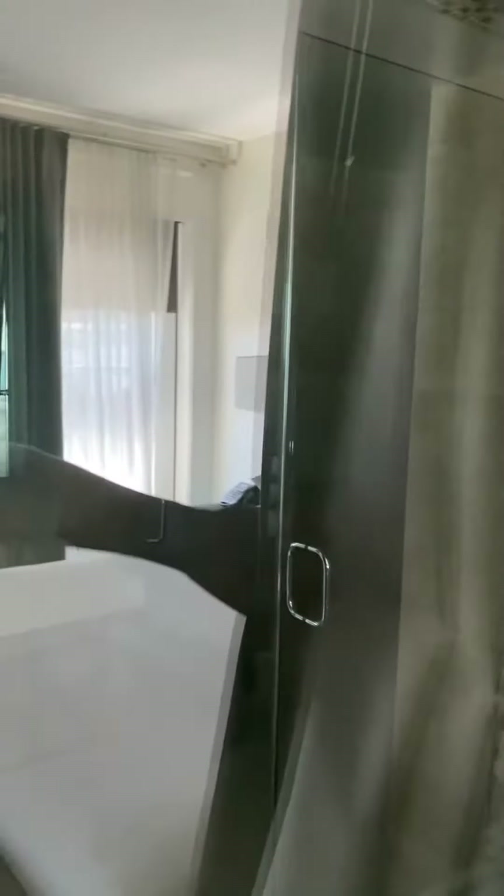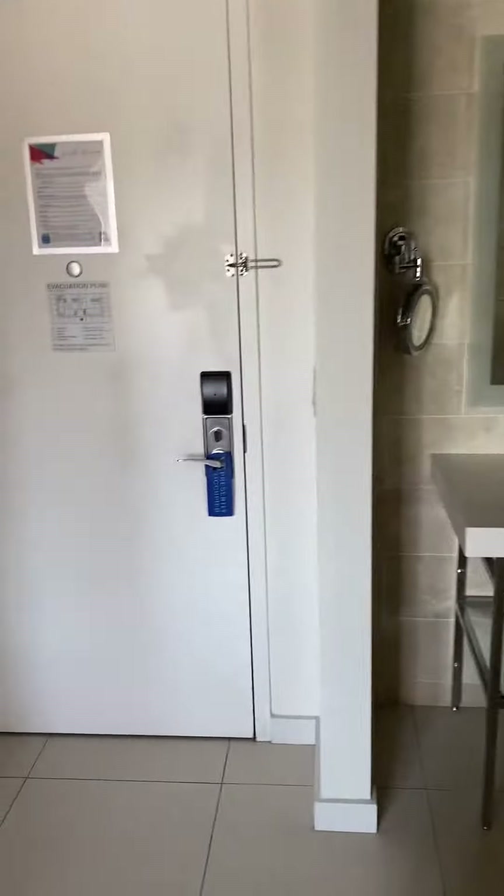Just for a little bit of funsies, this is actually the shower. This is actually glass to the shower. So let's go around and check this out.